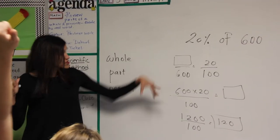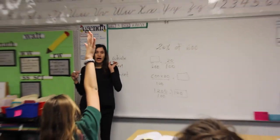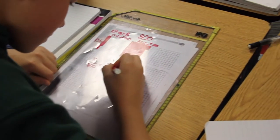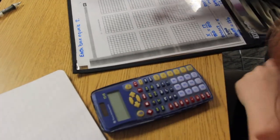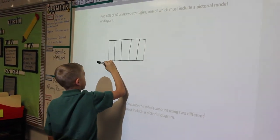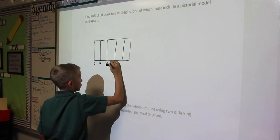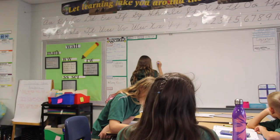Concept development — this part of the lesson addresses the content that will be studied during the lesson and is allotted the most time. The problems are sequenced in a manner of increasing complexity that allows students to gain confidence and develop mastery in the concept. Application problem — this component allows students to apply their skills and understanding of the concept in different ways. It usually follows concept development as an extension of the skills learned, but sometimes can come before concept development.